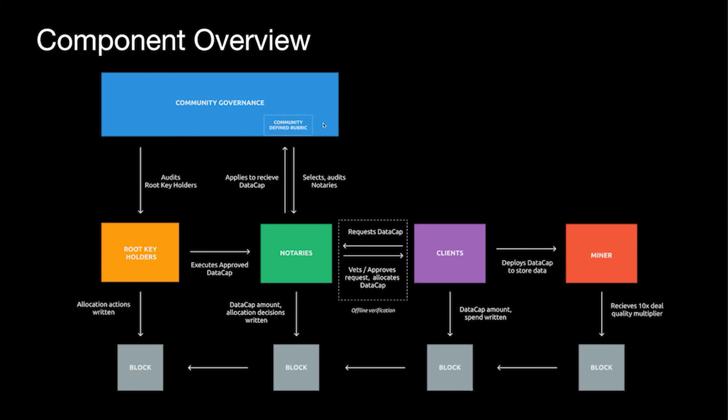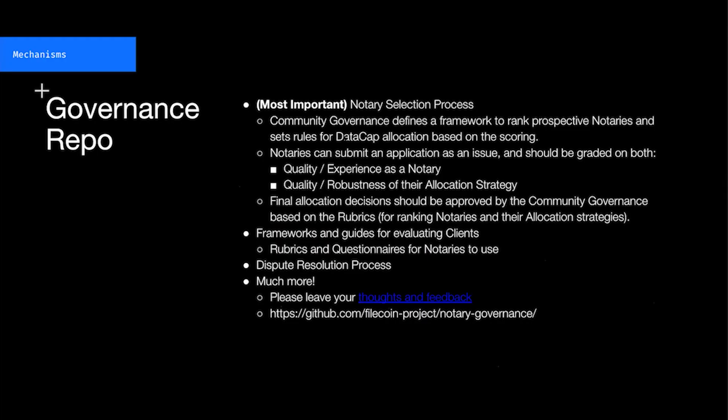With my remaining time, I do want to double-click into one specific component where you as community members can actually help us shape a really important part. Notaries are selected through a process of a community-defined rubric. Inside that governance repo, the notary selection process will evaluate notaries based on their quality and experience as a notary — any previous experience they've had — and also the quality and robustness of their allocation strategy. Defining the properties we want for this rubric needs to go through and be agreed upon by the community governance. We have a default in place, but this is a place where we could really use more feedback and insight from the community.